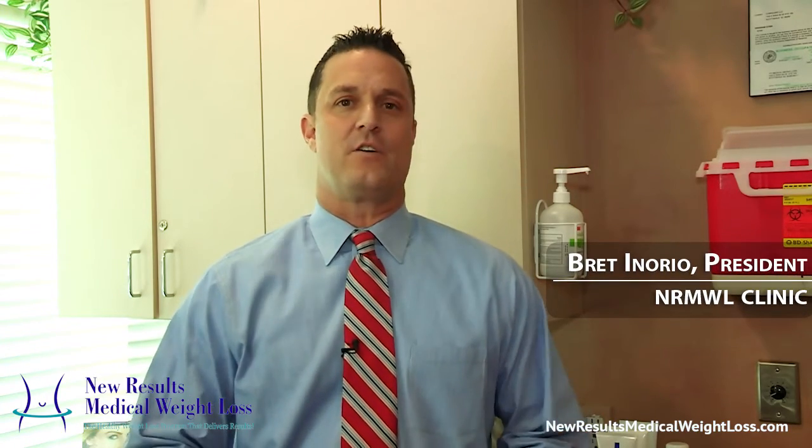Hi, my name is Brett Ionorio, the owner of New Results Medical Weight Loss. Today I wanted to talk about one of the products that we do a lot of here in our clinics, and we have for a number of years. It's the ever-elusive B vitamin injection with fat burners.